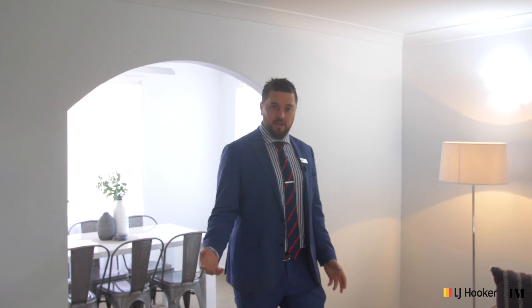With new carpet throughout, a fresh coat of paint inside and out, and an updated bathroom and ensuite, this house is ready to go. The only thing that's left is for you to move in.